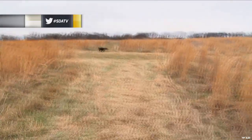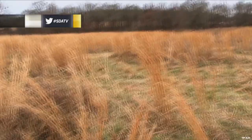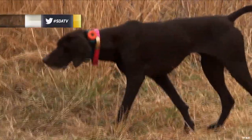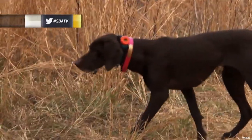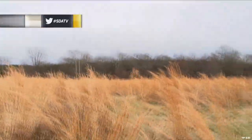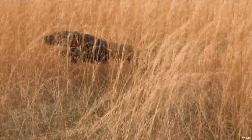She runs the field very well — definitely one of her strengths is the way she covers the field. She handles pretty well. As far as weaknesses, right now we're trying to get her steady to the shot. She's steady on point, but it's definitely a big chore to get her steady to the shot. Once we have that down we'll be good. We're working on it and she's doing pretty well right now.